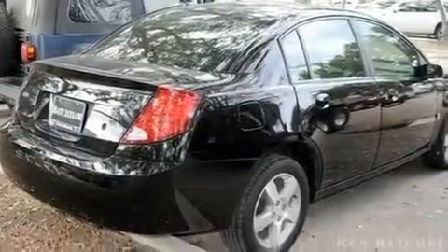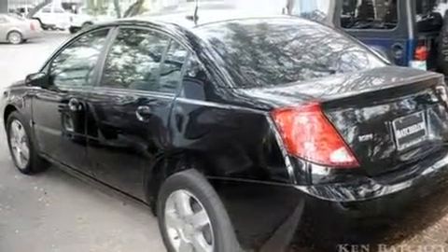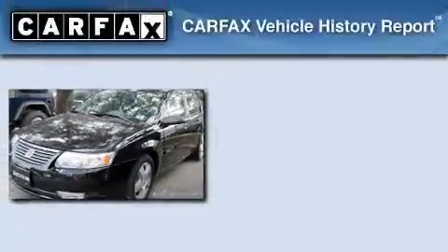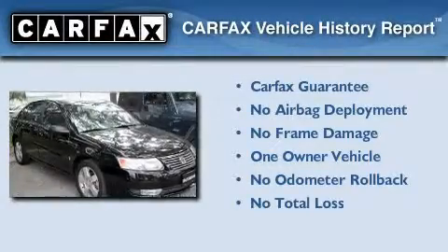With an EPA estimated rating of 32 miles per gallon on the highway, this vehicle does not compromise its fuel efficiency for size, comfort, or fun. This Saturn has had only one owner, and it qualifies for the Carfax buyback guarantee.